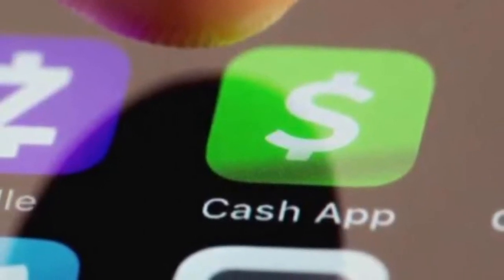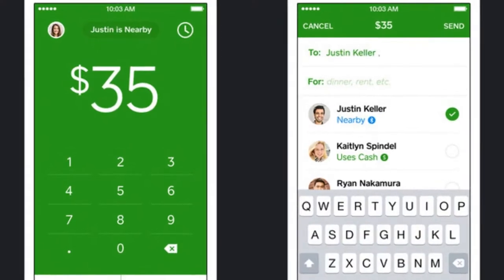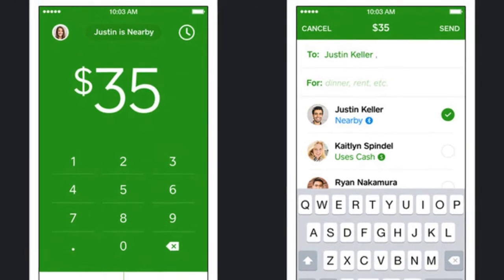Hey guys, welcome to my channel. In this video we're gonna talk about pending RVS deposit on Cash App.